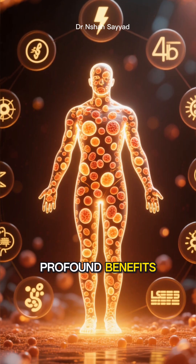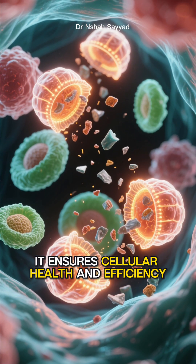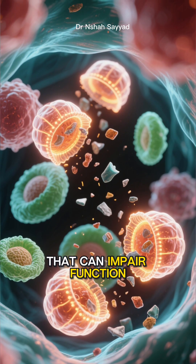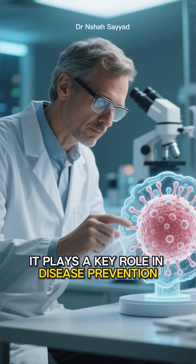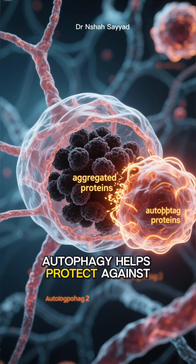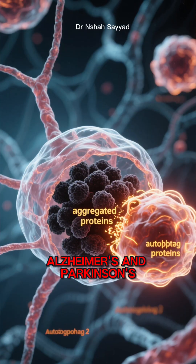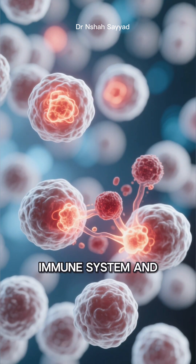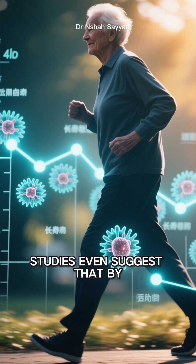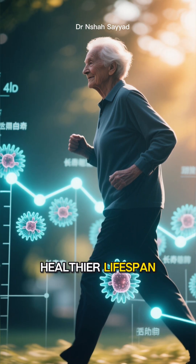This constant cleanup has profound benefits. Firstly, it ensures cellular health and efficiency, preventing the buildup of toxic waste that can impair function. Secondly, it plays a key role in disease prevention. By clearing out aggregated proteins, autophagy helps protect against neurodegenerative conditions like Alzheimer's and Parkinson's. It's also vital for our immune system and helps control inflammation. Studies even suggest that by improving cellular quality, autophagy can contribute to a longer, healthier lifespan.